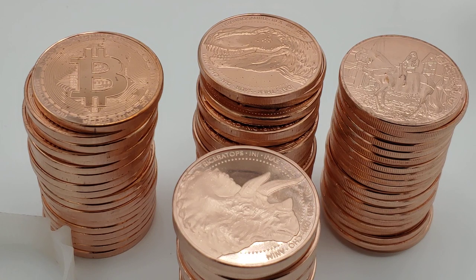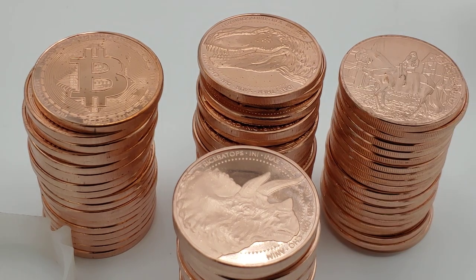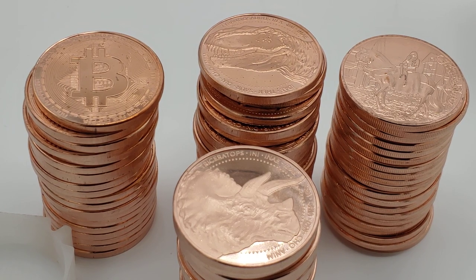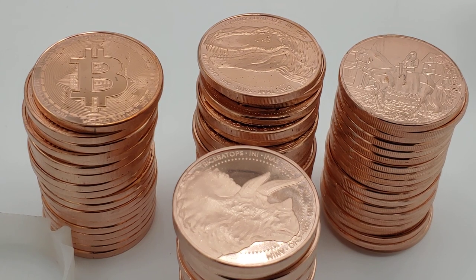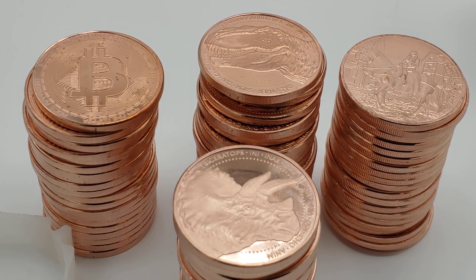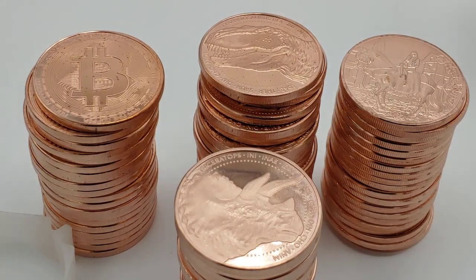I actually have some stuff coming in tomorrow — more like slabs, American Eagles, some raw Morgans — not just copper. But I wanted to share the copper haul. JM Bullion is a good source with the best prices and selection for copper rounds. It's super cheap, and not a lot of people have tons of money nowadays, so it's a cool way to still share the hobby even if it's not numismatic. Anyway, talk to you guys later — bye!